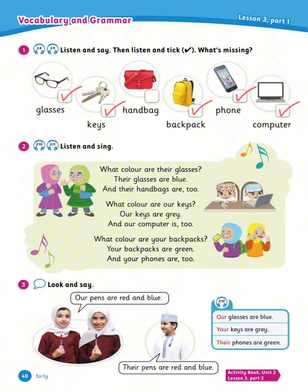Now number 2, listen and sing — let's try to sing this together. What color are their glasses? Their glasses are blue and their handbags are too. What color are our keys? Our keys are gray and our computer is too. What color are your backpacks? Your backpacks are green and your phones are too.